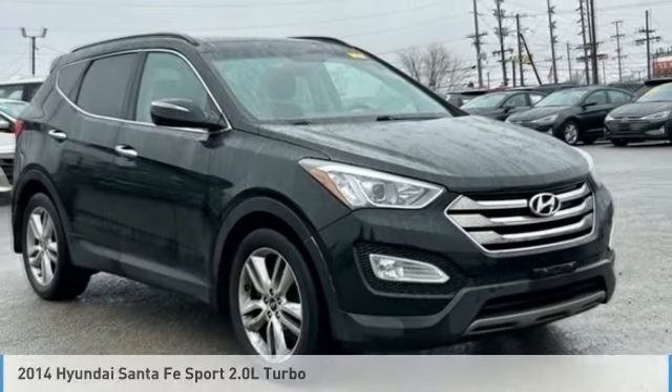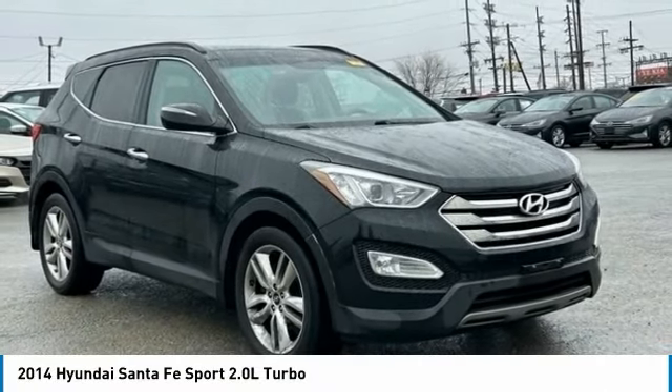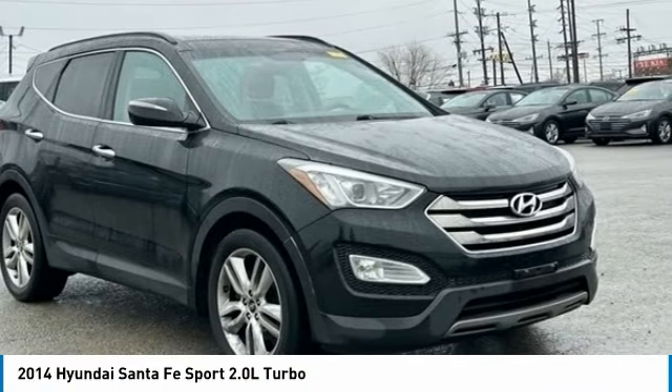Test Drive the 2014 Santa Fe. Style, quality, performance, value. Need we say more?